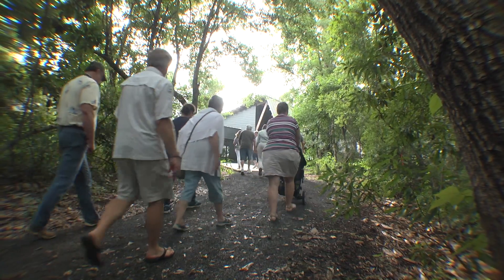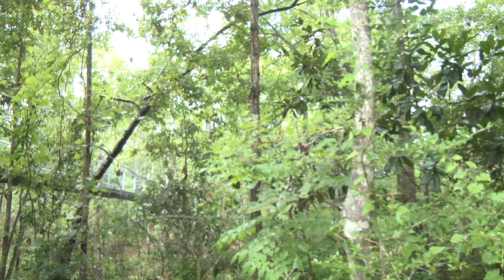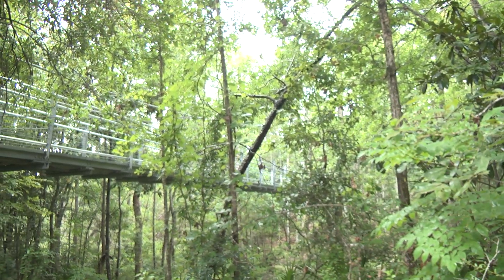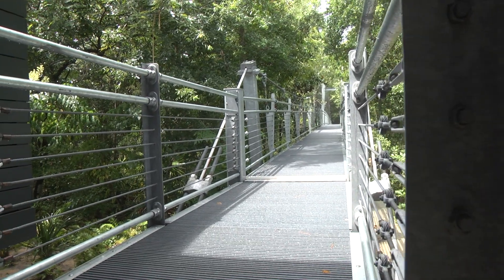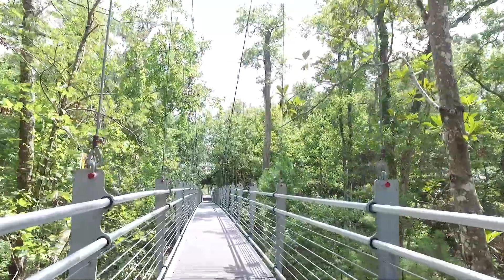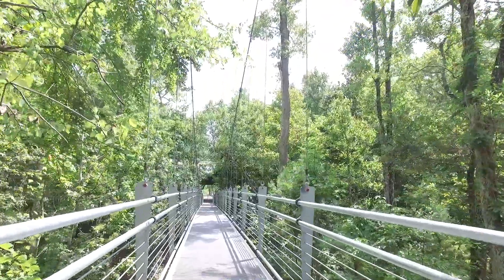We also wanted to be a really good example of a light footprint on the environment, as minimal impact as possible. The bridge you see behind me is a major component of that, where we took the least invasive way possible to cross over a very sensitive Bayhead. That sort of philosophy and design theory is built into everything here.